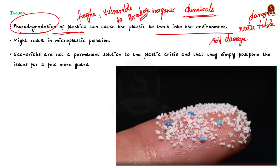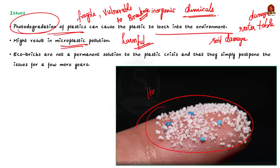Micro-plastics are harmful to both animals and human health. Recently, micro-plastics have even been found in human blood. Therefore, the main criticism of eco-bricks is that they are not a permanent solution to the plastic crisis — rather, they are just postponing the issues for a few more years. Those were the advantages and disadvantages of eco-bricks.